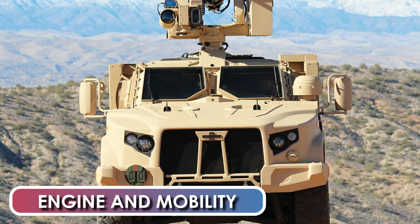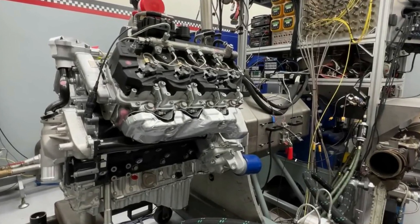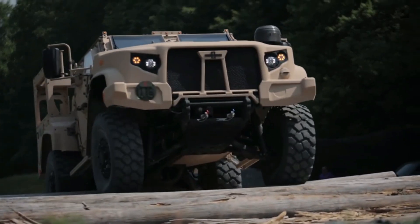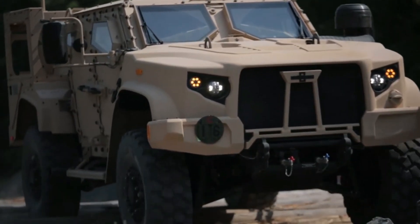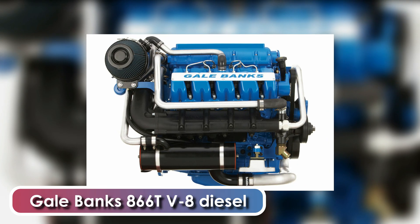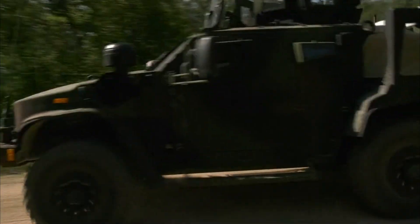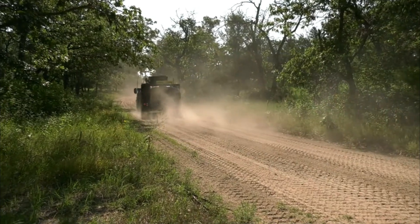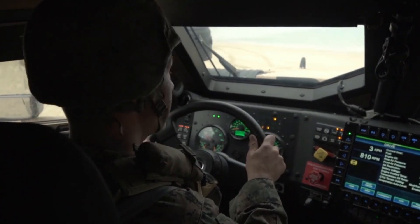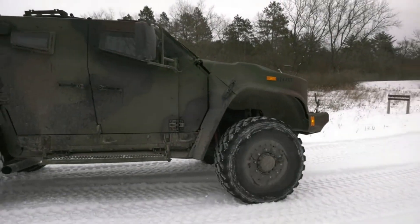Engine and mobility of the JLTV: The JLTV is powered by a turbocharged diesel engine. There is also an option for a hybrid diesel-electric engine that is more fuel-efficient. The JLTV is fitted with two run-flat tires and will keep going with a damaged fuel tank or engine oil reservoir. The JLTV is motorized with a digitally controlled Gale Banks Engineering 866T V8 diesel, developing 397 HP at 3,000 RPM. The vehicle uses a fully automatic Allison transmission coupled to an Oshkosh transfer case. The JLTV's modern technology engine delivers expanded power capabilities, greater fuel efficiency, and integrated communications.